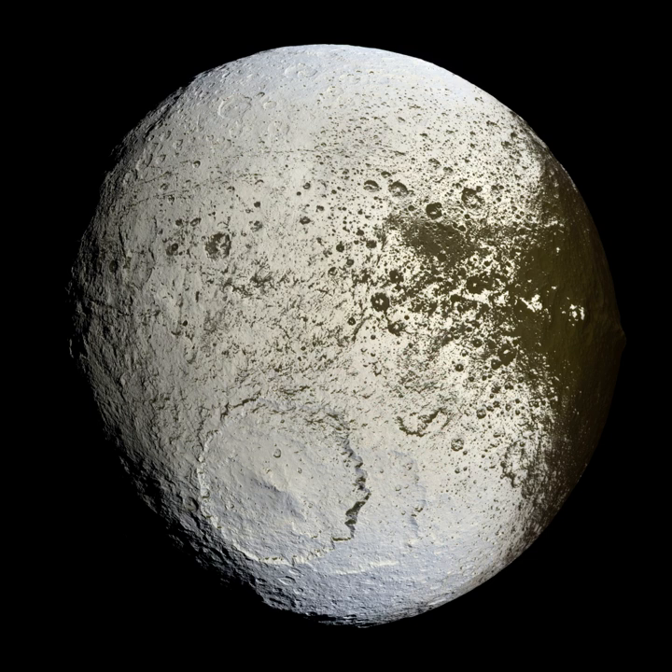An impact crater is an approximately circular depression in the surface of a planet, moon, or other solid body in the solar system or elsewhere, formed by the hypervelocity impact of a smaller body. In contrast to volcanic craters, which result from explosion or internal collapse, impact craters typically have raised rims and floors that are lower in elevation than the surrounding terrain.